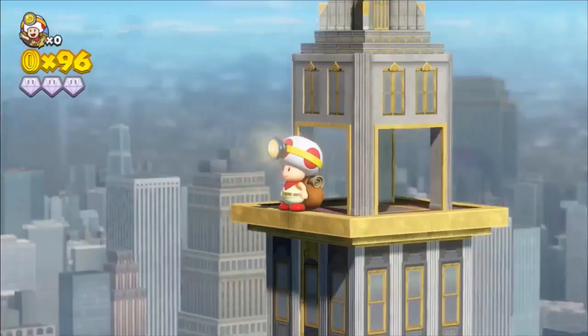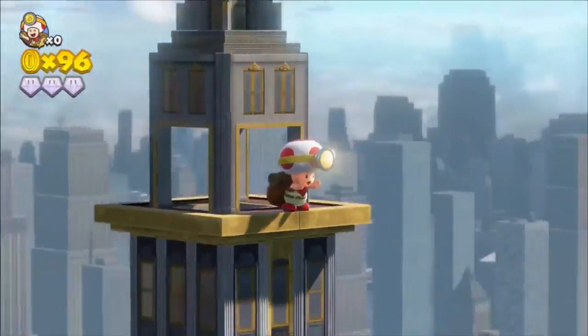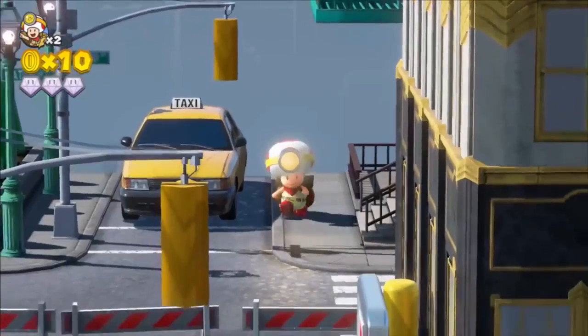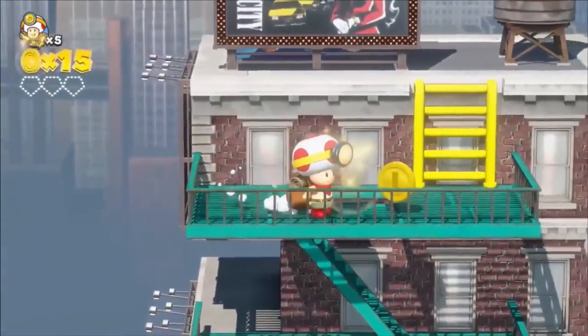And this time, we've included a few Super Mario Odyssey levels, too. Now you can explore locales from a variety of kingdoms. Check out New Donk City!